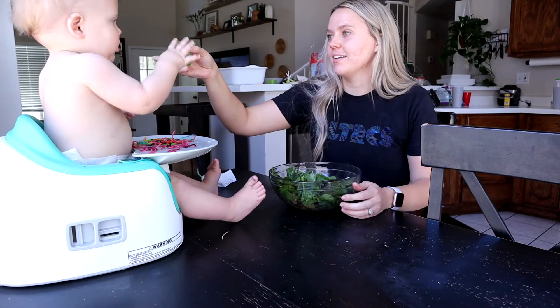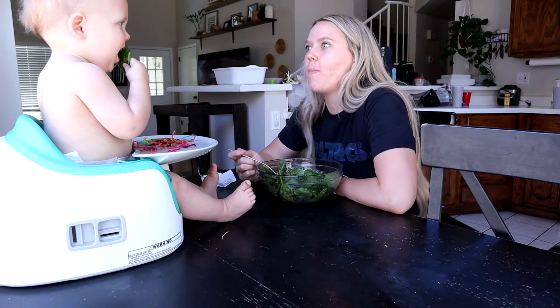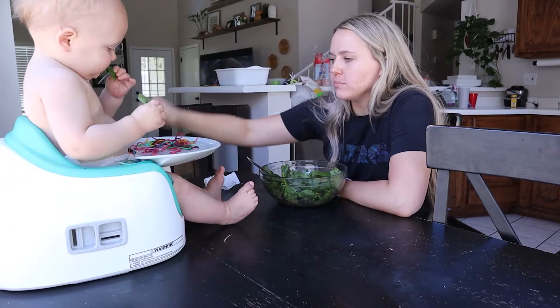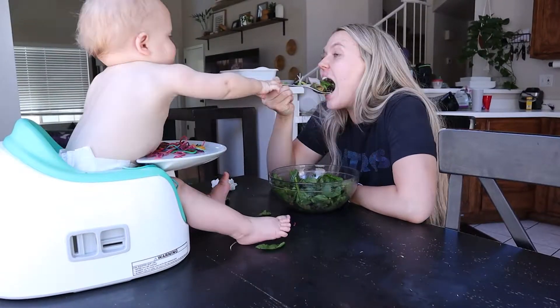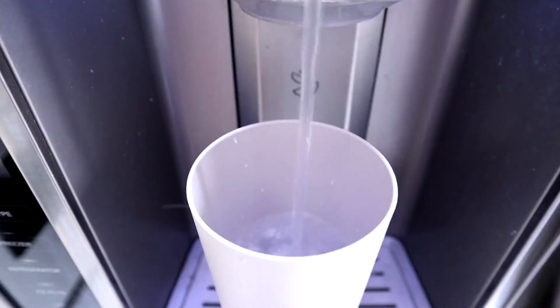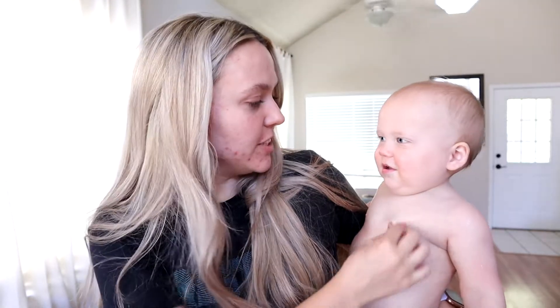I'm going to try to drink a ton more water. We're all done with lunch — it was really good. I'm going to put the kids in bed and clean up the kitchen. I love making dinner with a clean kitchen. When it's messy it just makes making dinner stressful.